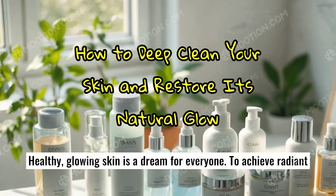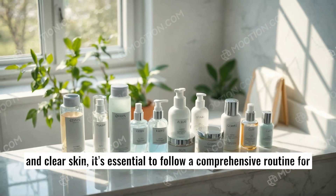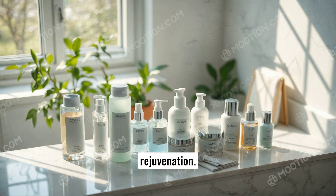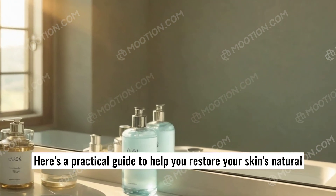Healthy, glowing skin is a dream for everyone. To achieve radiant and clear skin, it's essential to follow a comprehensive routine for deep cleaning while maintaining hydration and regular rejuvenation. Here's a practical guide to help you restore your skin's natural glow.